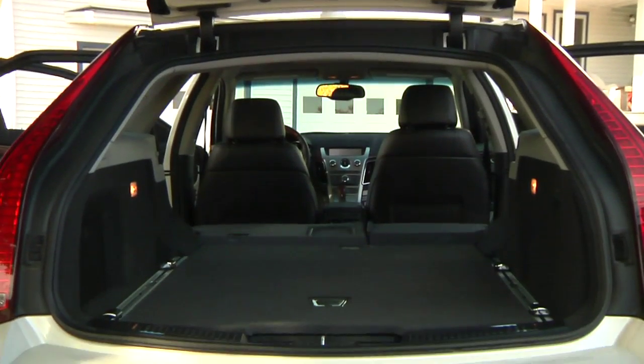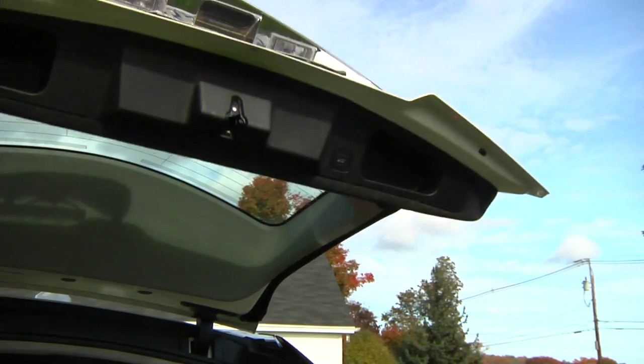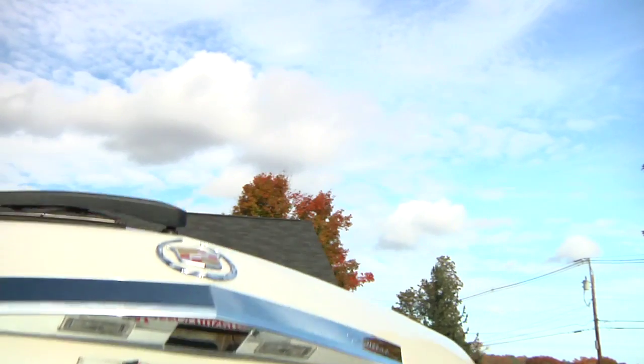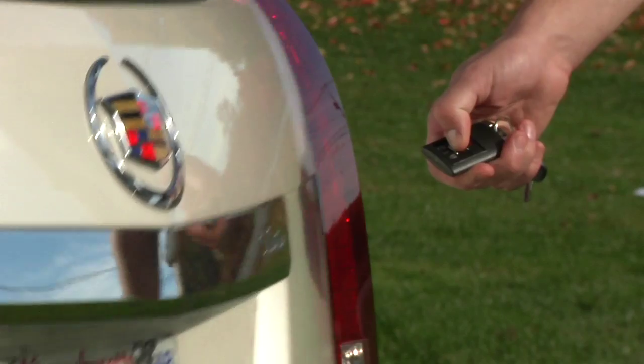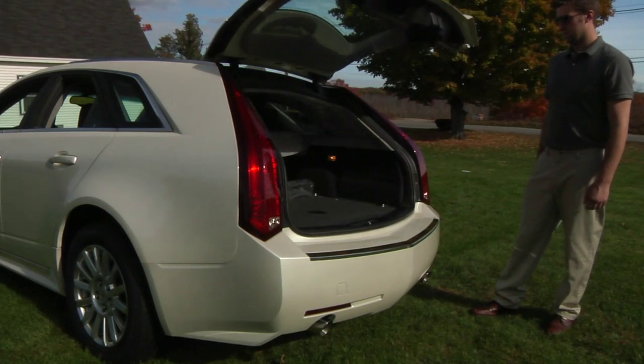Space is the CTS Sport Wagon's most prominent feature, with nearly double the cargo capacity of the sedan model. The V-shaped liftgate is power-operated and has two open positions. A button on the key fob sends the cargo door into action, easing the struggle when you've got full hands.